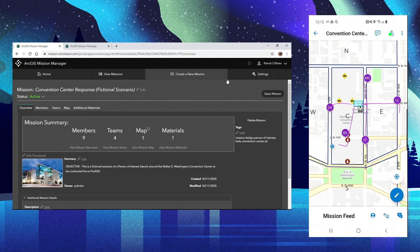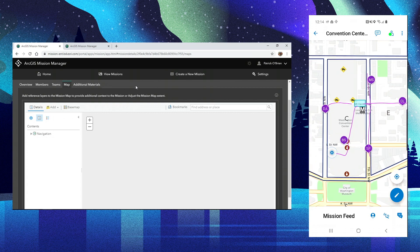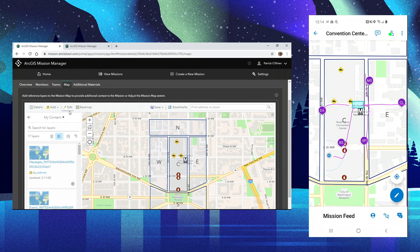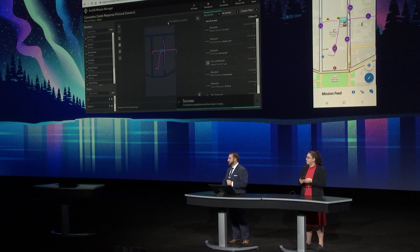The mission overview gives people an understanding of the status and objective of a mission through a summary, description, tags, and other metadata. A mission is centered around a mission map, where I can edit and update it with new information from my GIS staff to be immediately available for responders in the field. In additional materials, I can upload documents for my responders to download, such as the image of our person of interest.